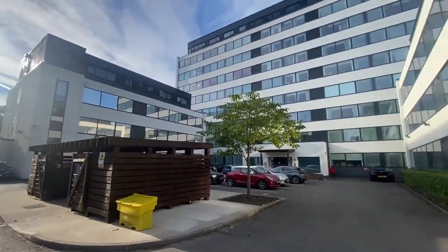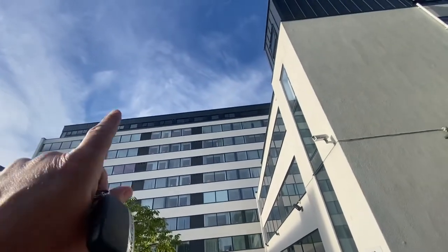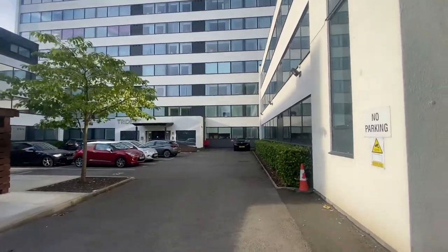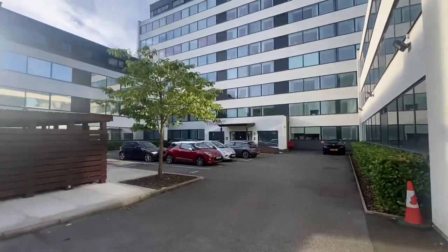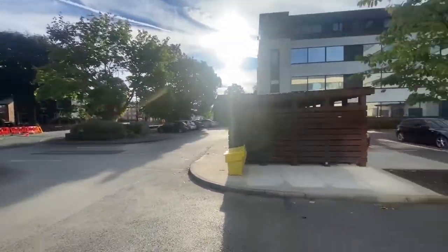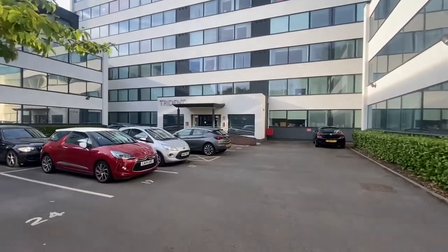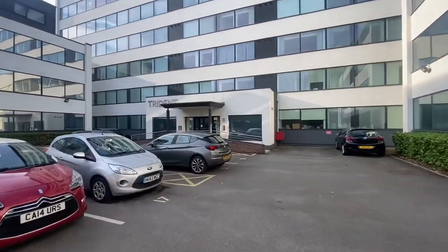This property is located right on the top floor. It is a very large penthouse with a balcony. You do get allocated parking and you are really close into Sale Town Centre. So let me take you inside and I'll show you around the property.